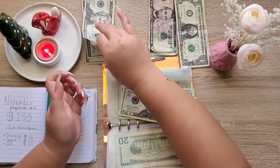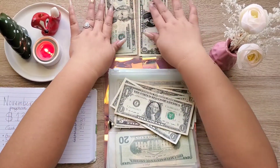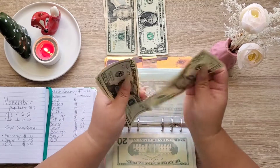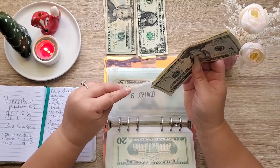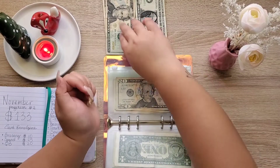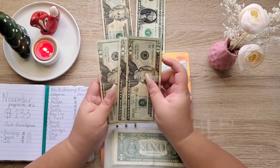So that's twenty, five, six, seven — in emergency fund we now have sixty-seven dollars. Next, baby is getting $20, so now baby has sixty dollars.